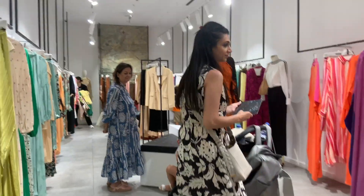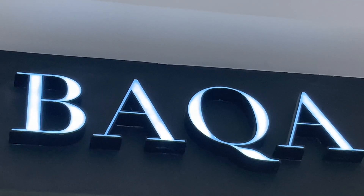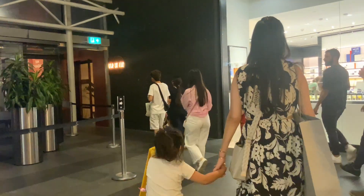We've left the food court and now we're just shopping. Right now we're at a shop called Baka. We are about to exit Istinye Park Mall. This is the end of today's episode.